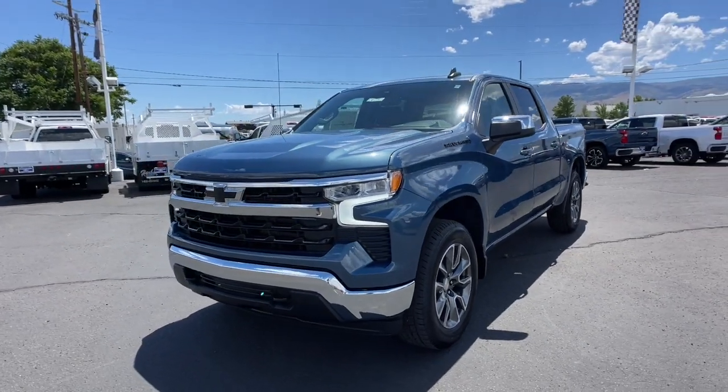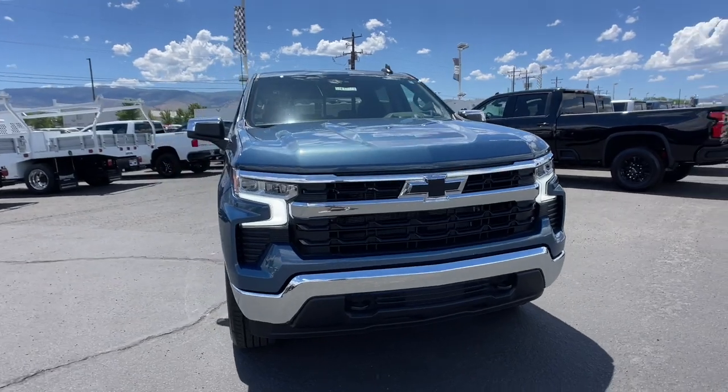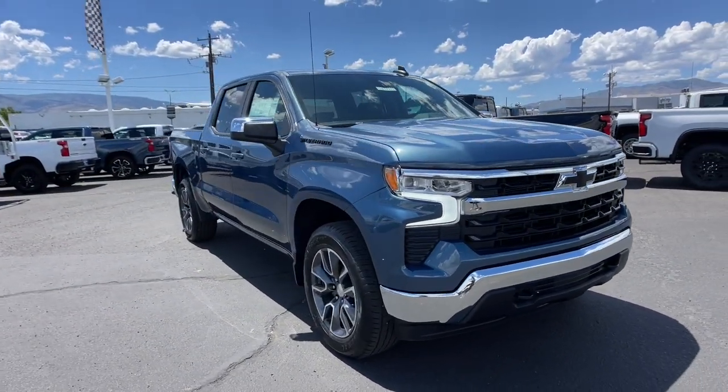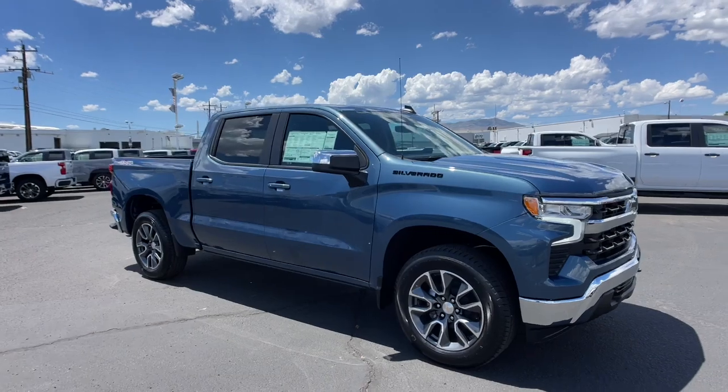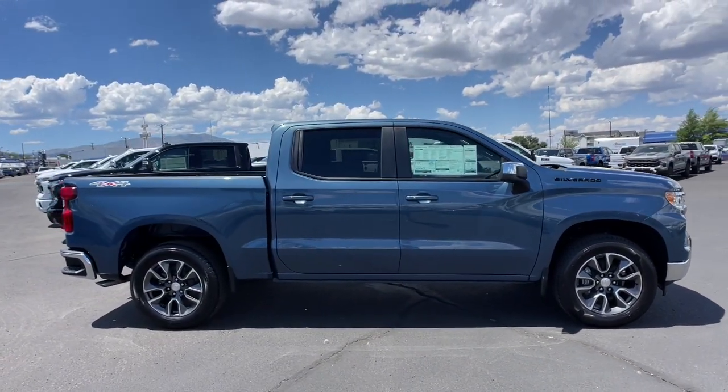Picture yourself in the 2024 Chevrolet Silverado 1500. Stay connected on the worksite in the full-size Silverado 1500 pickup. Its smooth, agile ride keeps you comfortable, while its rugged strength gets the job done.